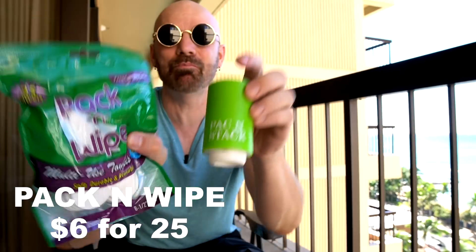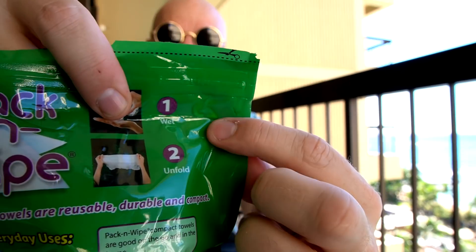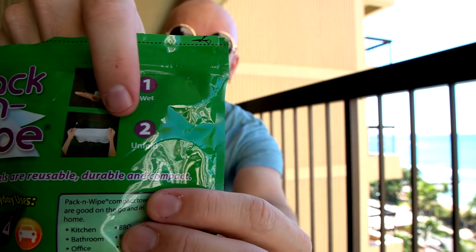For my next one — we had the Pack and Stack, now we've got the Pack and Wipe. These are little tablets that you get wet and they turn into a towel. How cool is that, if it works? This is the travel tube that comes with it. It looks like an Alka-Seltzer. The instructions are the shortest I've ever seen — two steps, one word each: wet and unfold. That's it. They're reusable, durable, and compact. You can fit five of them in the travel tube, toss it in a backpack, and you have access to five towels.